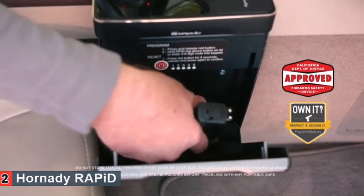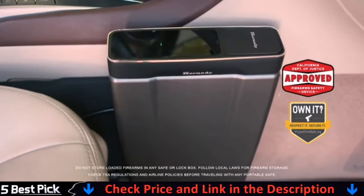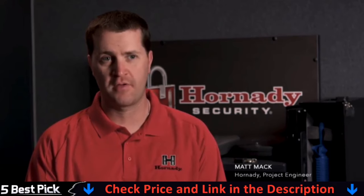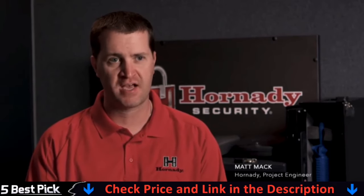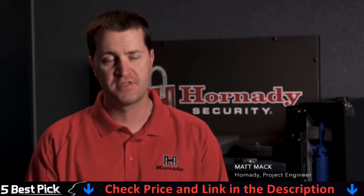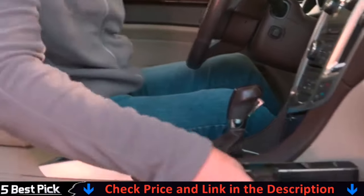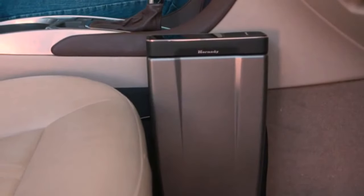The Rapid Vehicle Safe exceeds ASTM international safety standards for child and pry resistance. The vehicle safe is designed to the same ASTM standards as all of their other Rapid Safes, which means it goes through the same pry attacks, saw attacks, pull, and hinge attacks — so it's certified as a youth resistant firearm storage device. The Rapid Vehicle Safe from Hornady ensures your handgun is always protected and ready to go wherever you go.